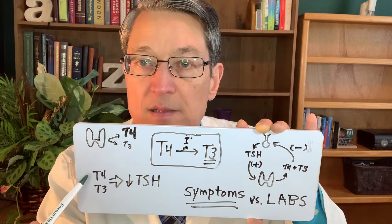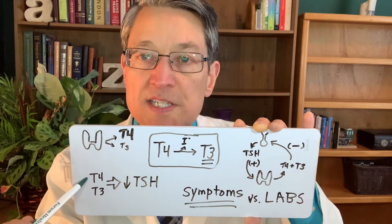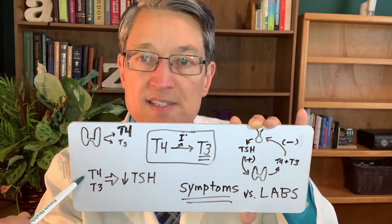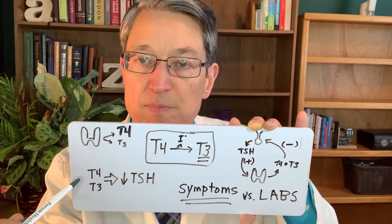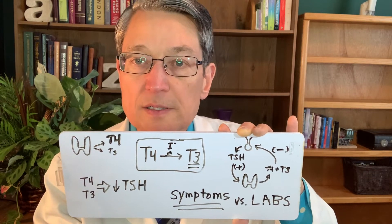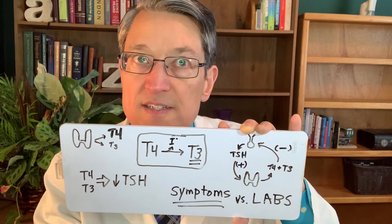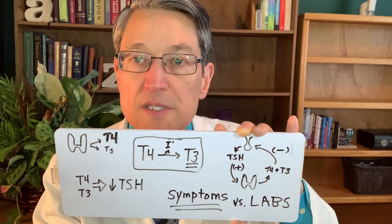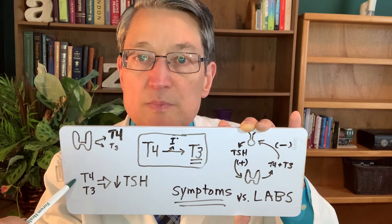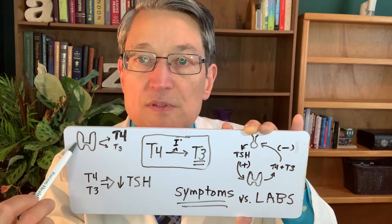The main form of thyroid hormone replacement is T4, also called Synthroid. A lot of people don't want to take Synthroid because even the name has a pejorative feeling to it — it's synthetic. However, even though it's synthetic, it is bioidentical, which means that it exactly matches the T4 that comes out of your thyroid gland.